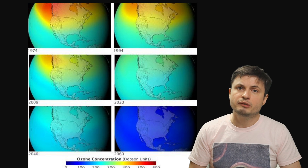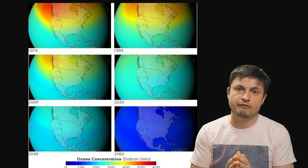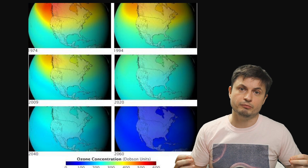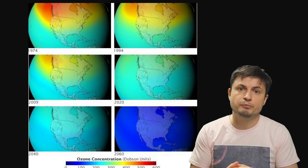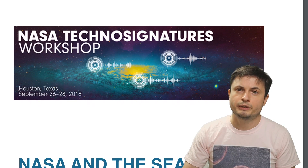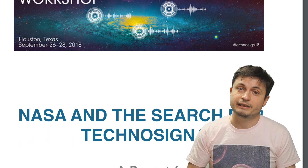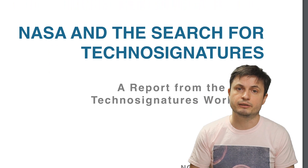One important thing about CFCs is that they're not produced naturally — they're only produced artificially. Because of this, if we ever discover any CFCs emanating from a planet somewhere out there, there is definitely something going on. At the same time, CFCs are also extremely potent greenhouse gases and could hypothetically be used by a species to terraform a planet — something already proposed for terraforming Mars. Even though CFCs have been investigated by NASA several times, there is another gas that's even more common that has recently been investigated in a paper linked in the description below.